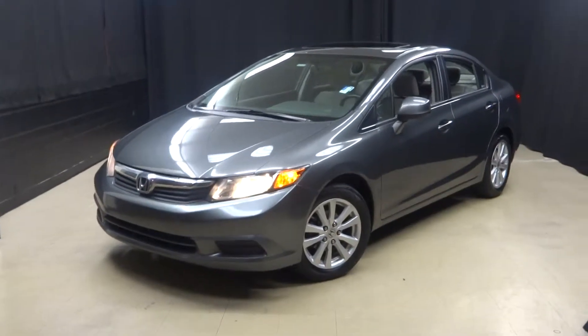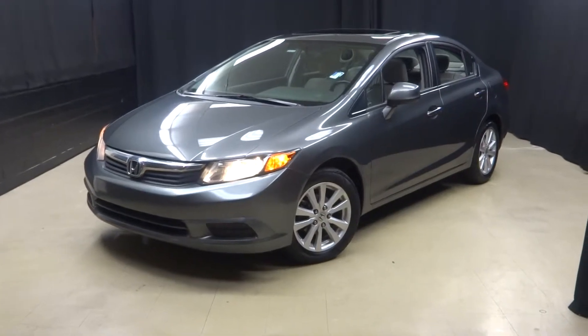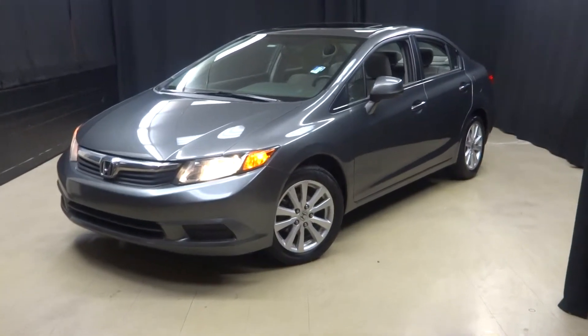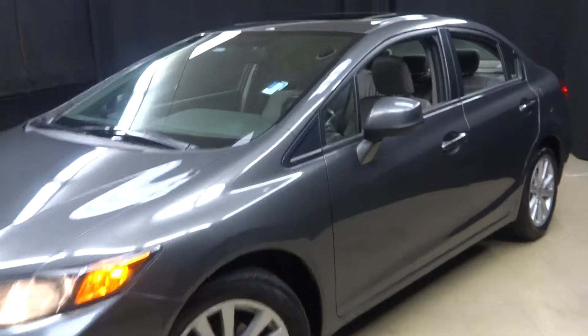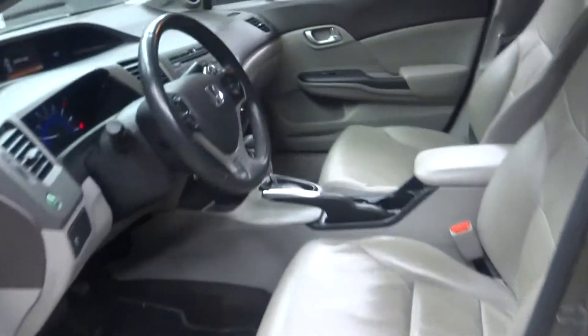Welcome back to Lexus of Wilmington. We just traded in this 2012 Honda Civic Sedan. This Honda is gray, it also has gray leather interior, and it's automatic.